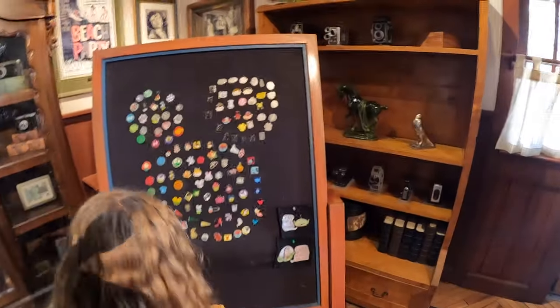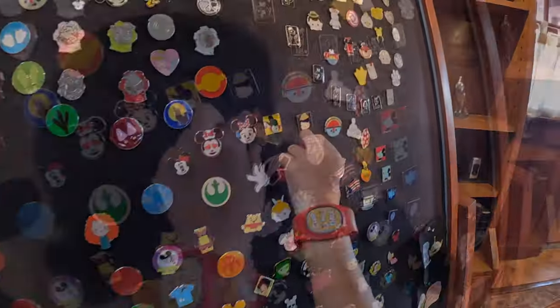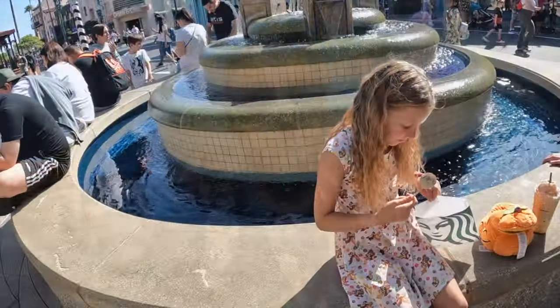This pin board is awesome. We were next door buying Paige's spirit jersey and the woman said to pop into the photo pass shop - and this pin board is huge. If you go to a lot of the pin trading stands they'll actually mark on the map where the locations are for you in every park, so you know where to go for the pins, which is pretty cool.